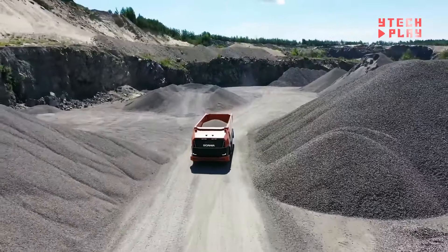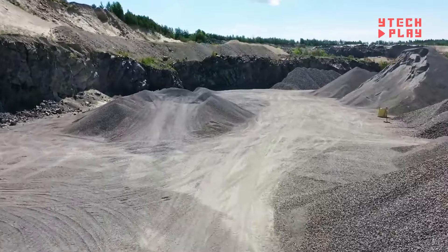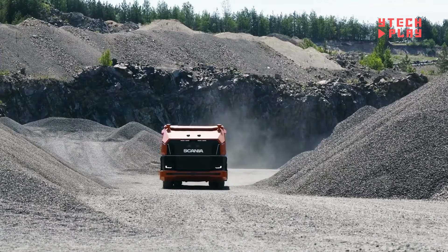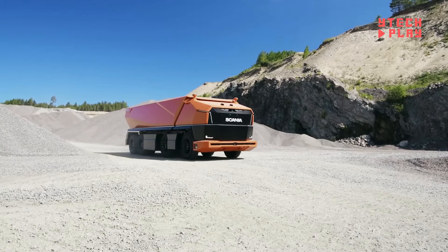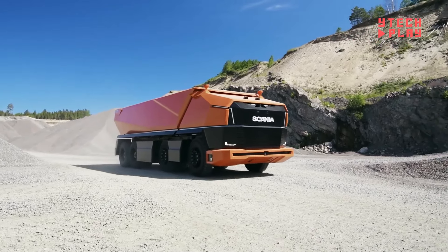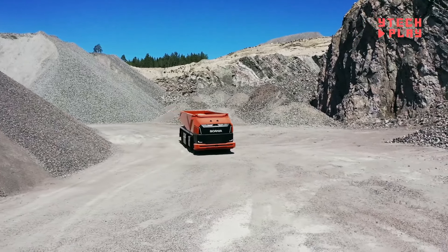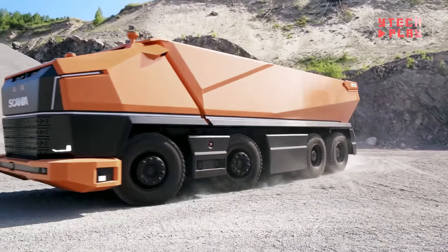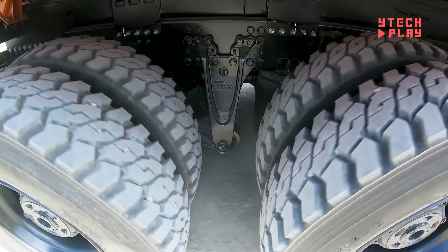What's more, it runs on a combustion engine fueled by renewable biofuel, blending traditional engineering with modern sustainability practices. This approach showcases its commitment to reducing environmental impact. However, since the Scania AXL is still a concept vehicle, you can't buy it yet and it doesn't have a price tag either. Overall, the Scania AXL is paving the way for the future of autonomous transport.